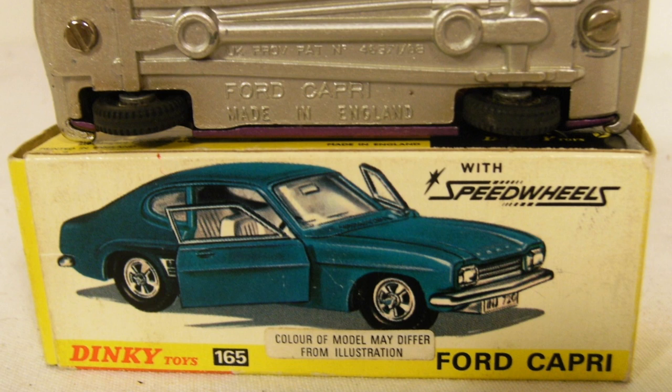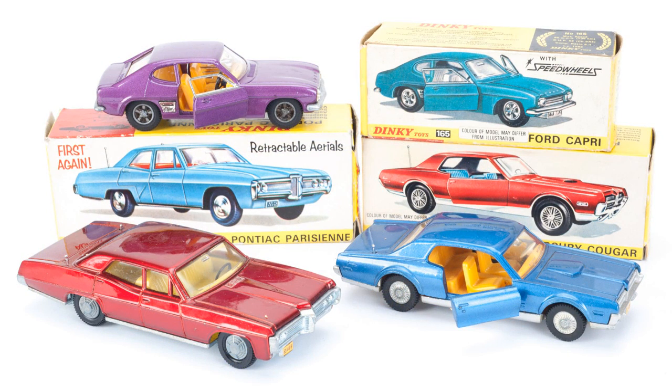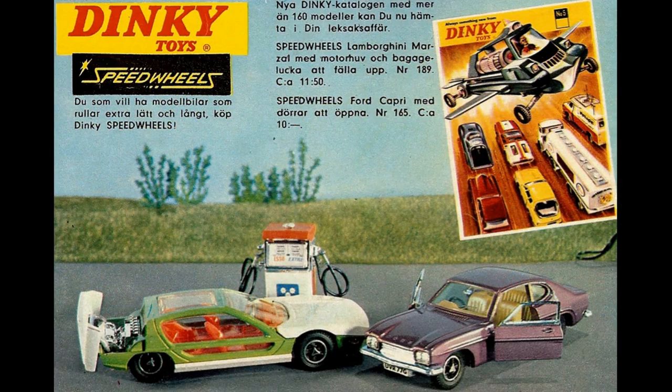The company continued to make innovative models, with all four opening doors, retractable radio aerials, new metallic paints and dual headlights. Such features, however, were expensive to manufacture, and toy prices could only be kept low if the quantities were high. And in the face of the Hot Wheels juggernaut, Dinky faced an uphill battle.